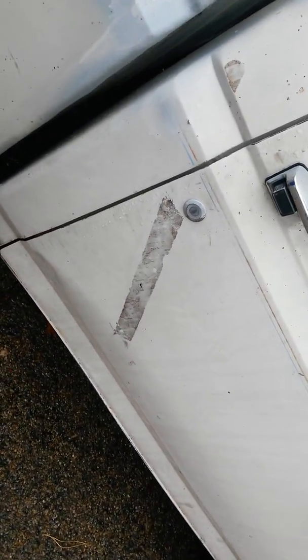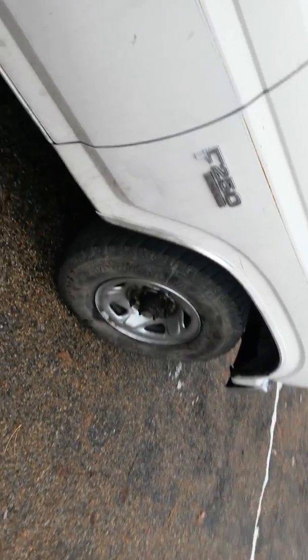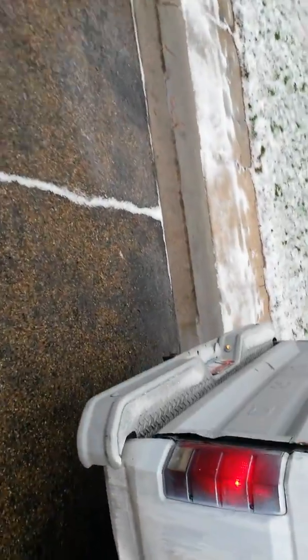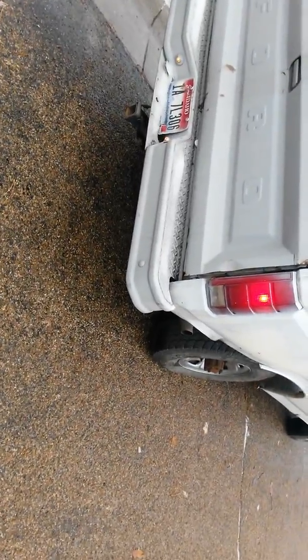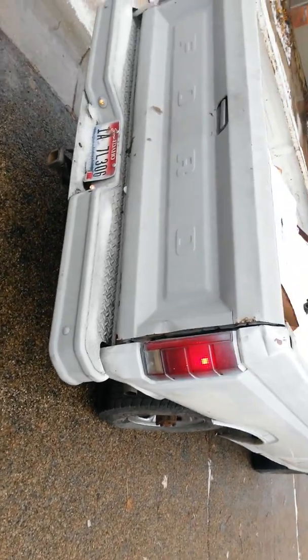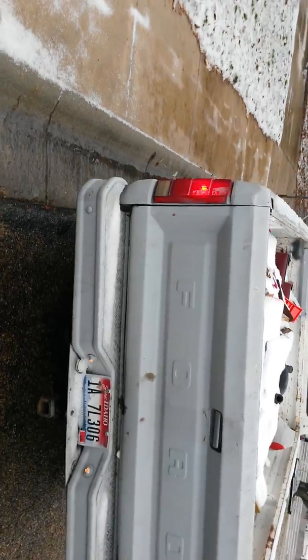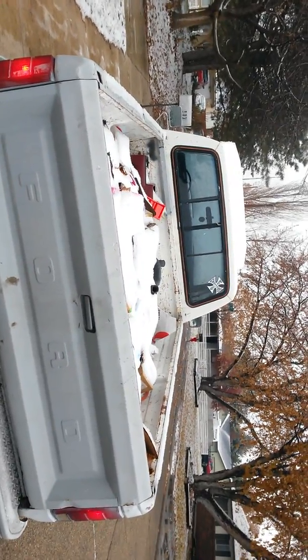It looks like some tape was there at some point. Four matching tires, four matching wheels all the way around. The mirrors are on there. I turned the hazards and lights on so you could see that the lights all work all the way around. It is licensed up until April 2015 — I transferred these plates off a different truck.